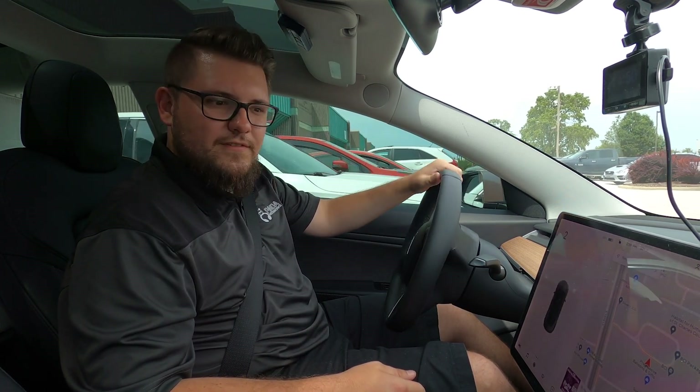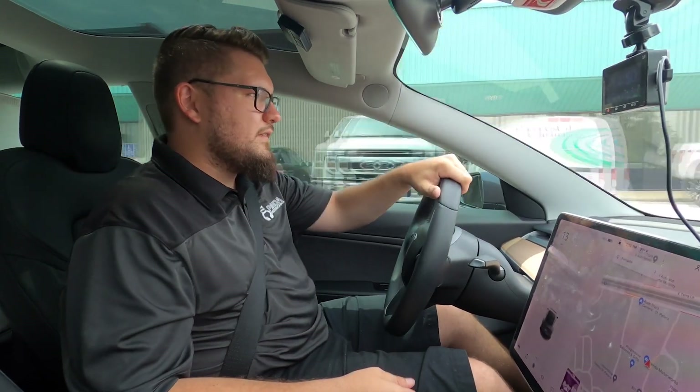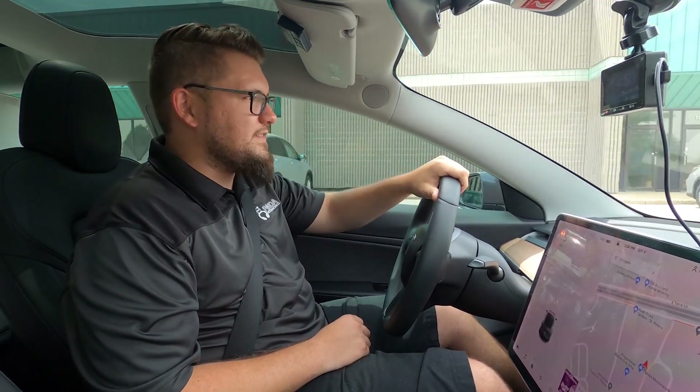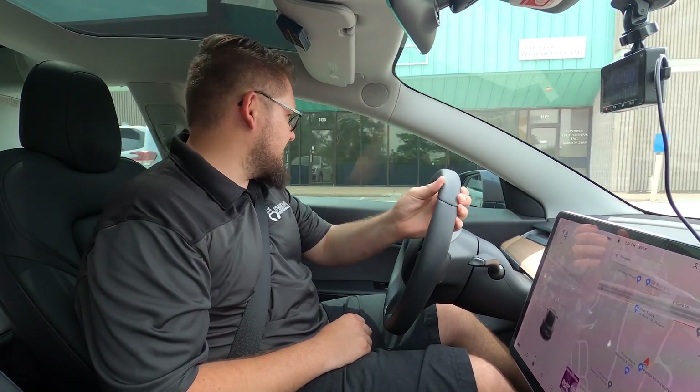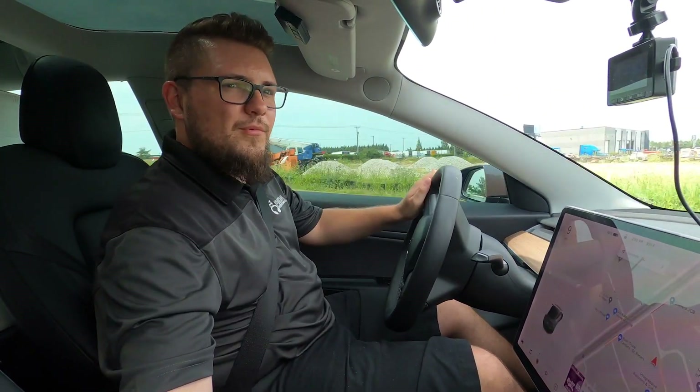We are off. First things first, we're traveling on some smooth ground, so nothing but good things to say, obviously. We'll see whenever we give the car a little bit more adversity.